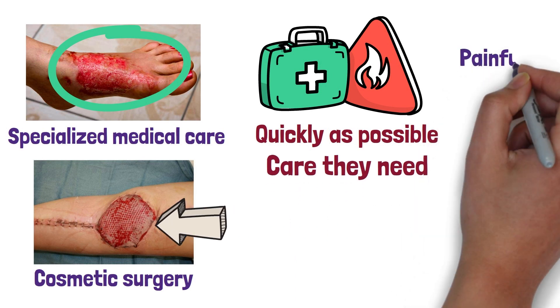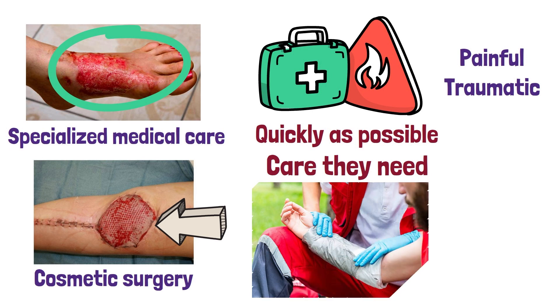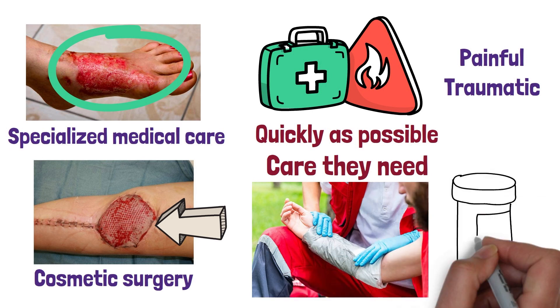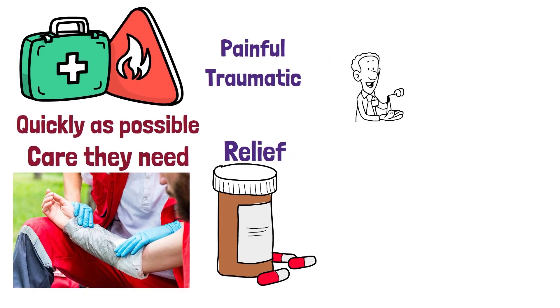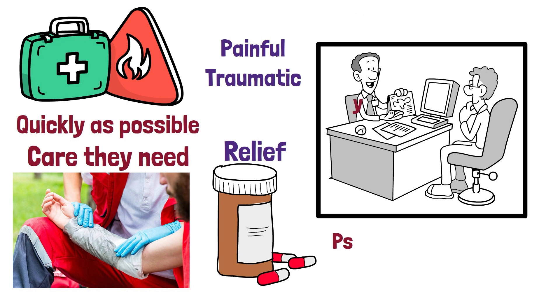Burns can be incredibly painful and traumatic, so it is important to keep the victim as comfortable as possible. Over-the-counter pain medications may provide some relief, and a physician may be able to prescribe stronger medications if necessary. If necessary, the victim should also be evaluated for psychological support or counseling.